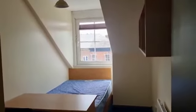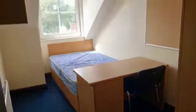Another bedroom here, and we have plenty of storage space as well.